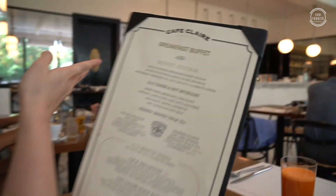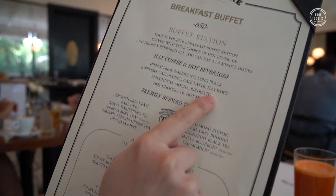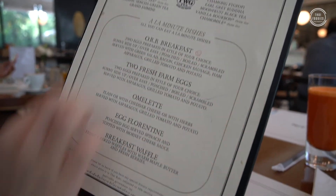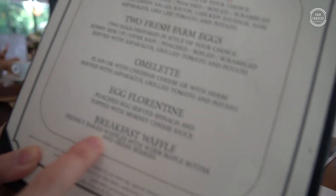Now we are at Cafe Claire for breakfast time. So you can choose from the counter, and separately you can order a coffee, hot chocolate, and then a set breakfast. I'm going to order egg benedict and a breakfast waffle.